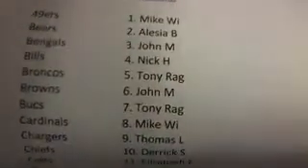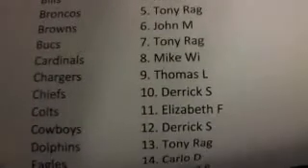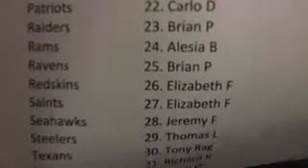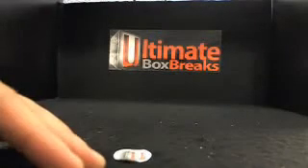Everybody up in that break. Let me tilt this over. Here we go. So everybody in the break, good luck to you guys. Box number eight is up. That will officially be the last one of the night, so I'll crack into this.